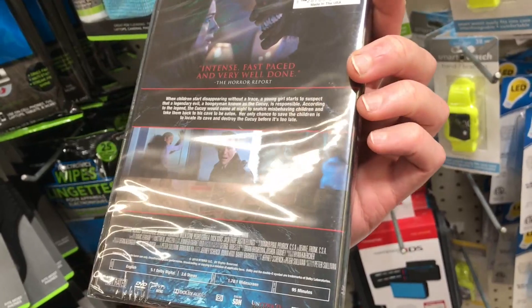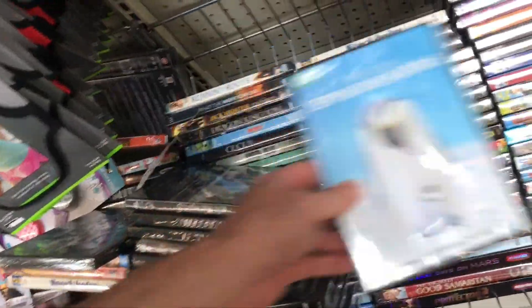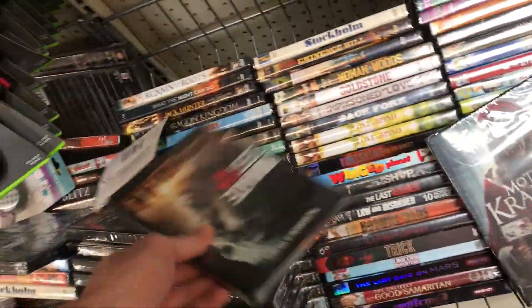The Boogeyman one here — there's definitely a lot of horror ones in here. I don't remember ever seeing this one at Walmart. All these horror ones I usually just get if I come across them and don't already have them. Another Krampus one.